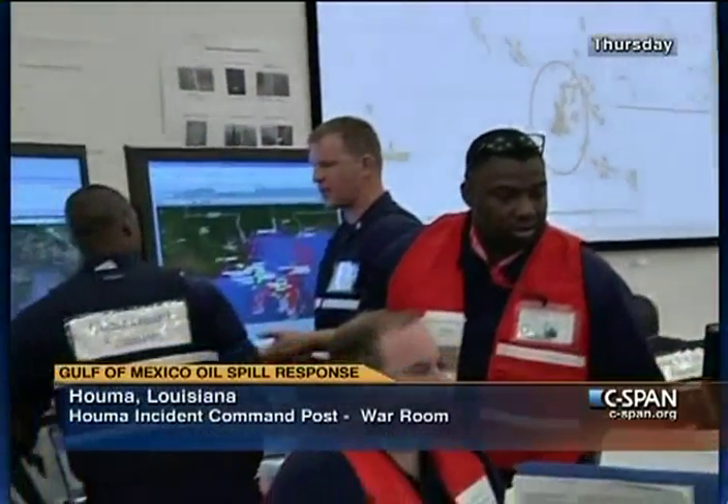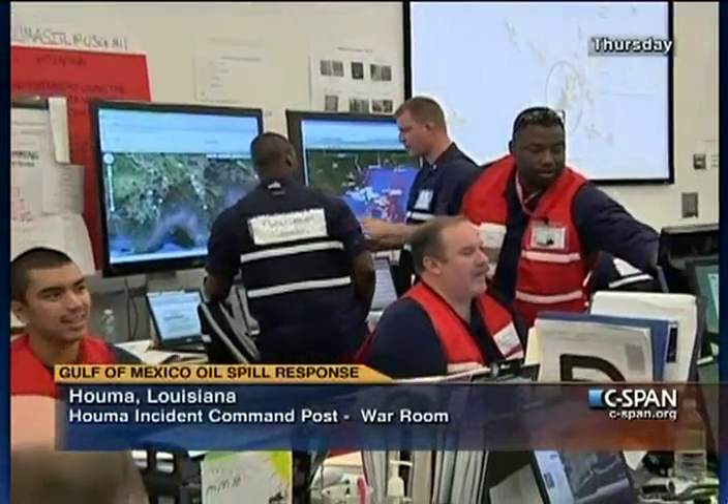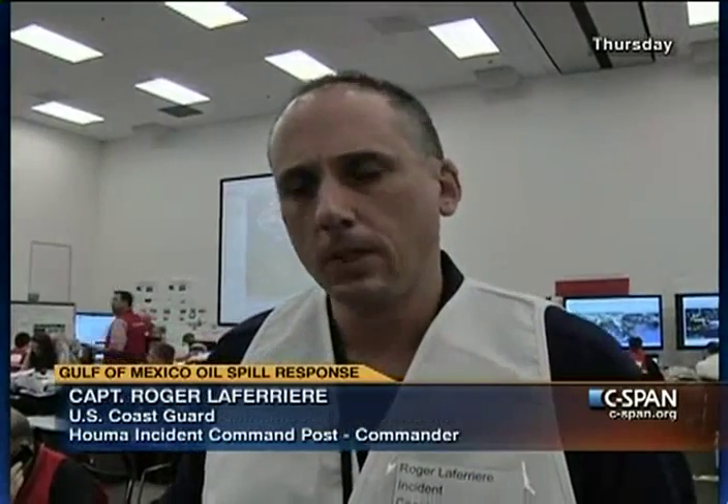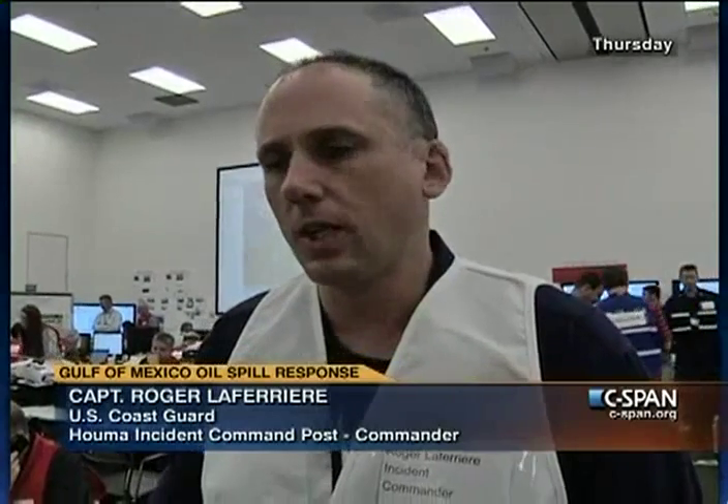This is the main battlefront headquarters for this response. This is where we develop the objectives and goals to fight the oil spill, and where we develop strategies. We send those out to all our field commanders, naval commanders, and air force commanders so they can carry out those objectives tactically.